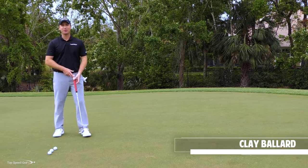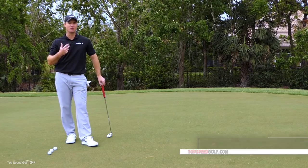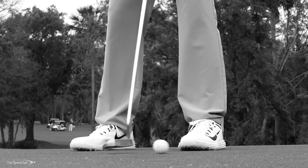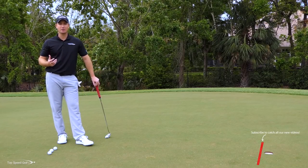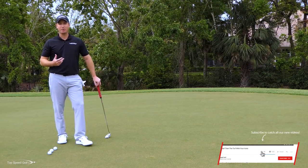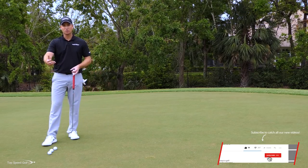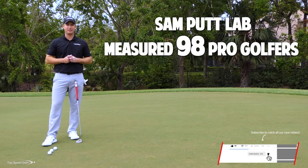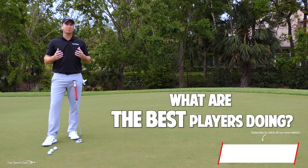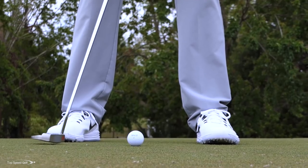Hi guys, got an awesome video for you today. We're going to bust a couple of those putting myths that are out there that can really make you miss a lot of putts and practice the wrong things. There's been some great technology that's come out over the past 10 years or so, specifically the Sam Putt Lab. The owner of that, Christian Markhart, took this ultrasound machine, measured 98 PGA Tour players, compiled all that data, and found out what the best players in the world are doing. I'm going to share some of those key points with you in this video.